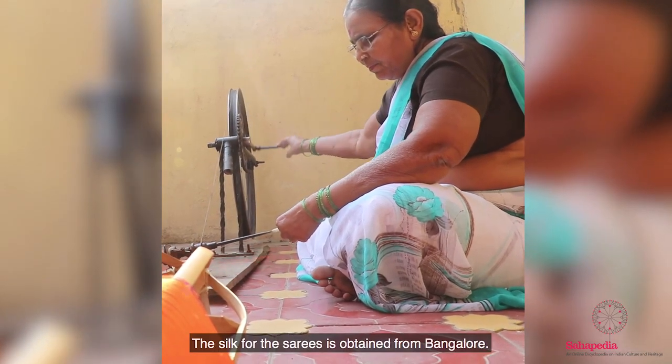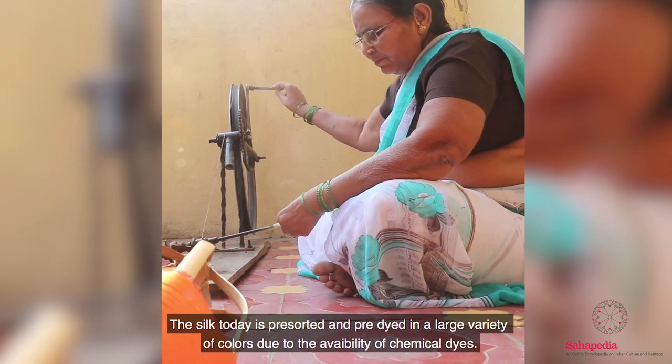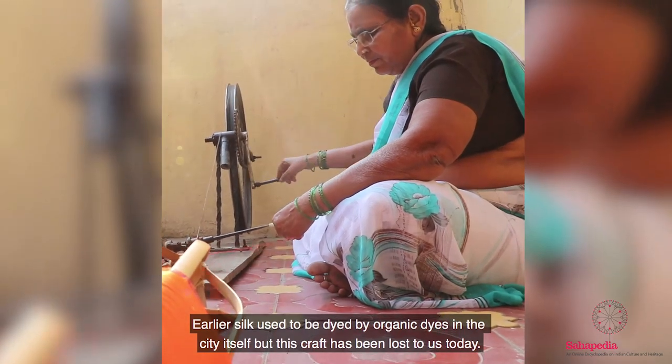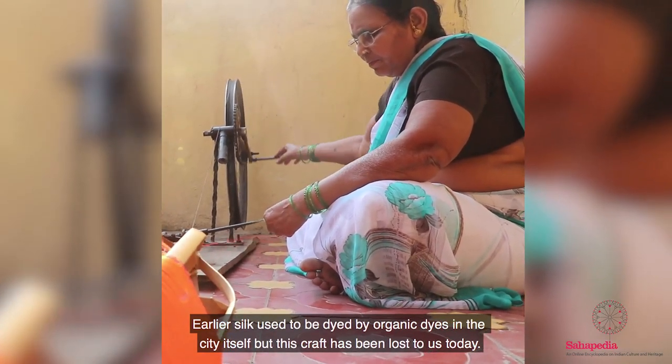The silk for the sarees is obtained from Bangalore. The silk today is pre-sorted and pre-dyed in a large variety of colors due to the availability of chemical dyes. Earlier, silk used to be dyed by organic dyes in the skein itself, but this craft has been lost to us today.